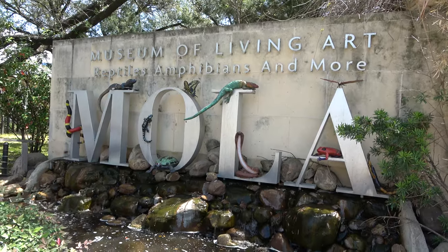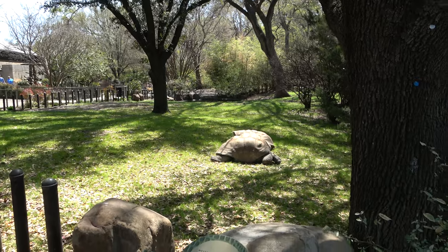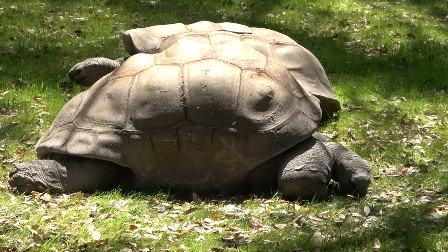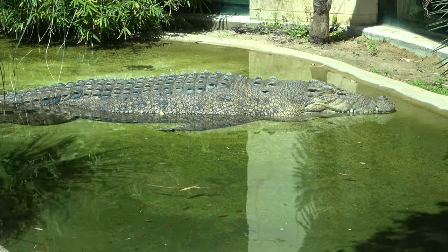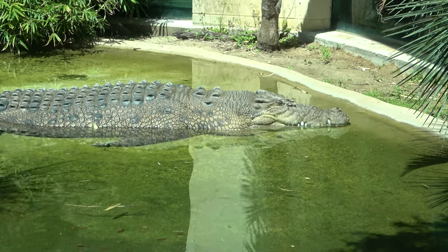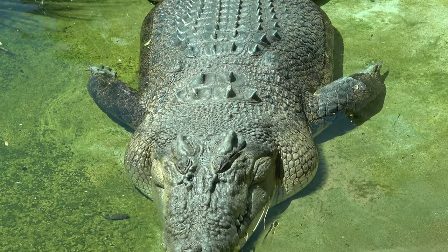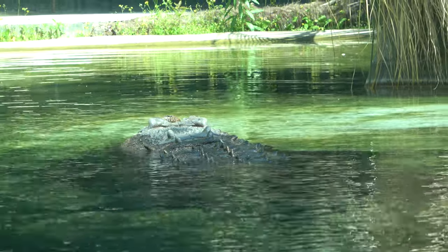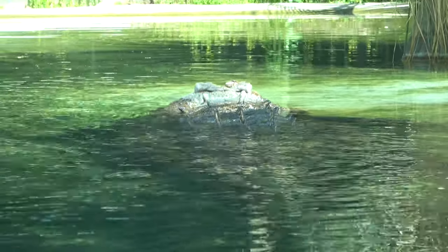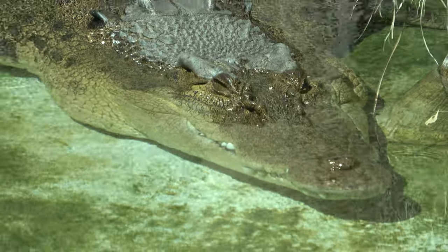The next exhibit is the Museum of Living Art, home to reptiles, amphibians, and more. There is lots and lots of room for the Aldabra giant tortoises to roam — very, very slowly. This next animal is not in a lot of zoos: the saltwater crocodile, the largest species of either alligator or crocodile — these guys can get very, very big. We actually caught the saltwater crocodile moving and swimming around, which was really cool to see.